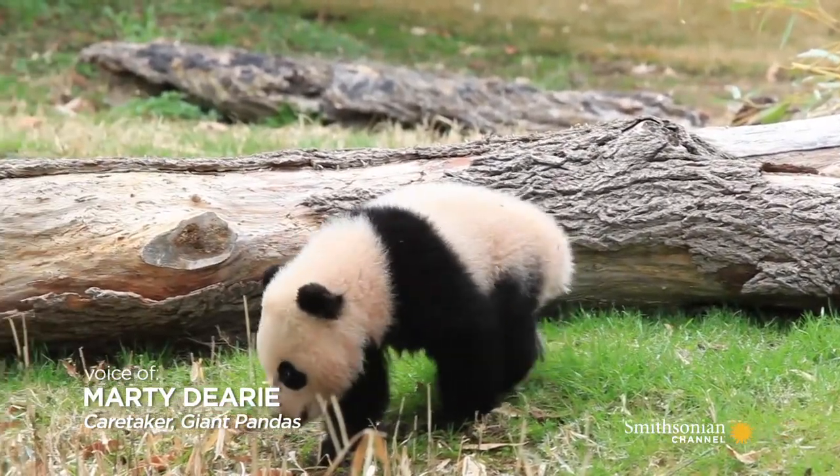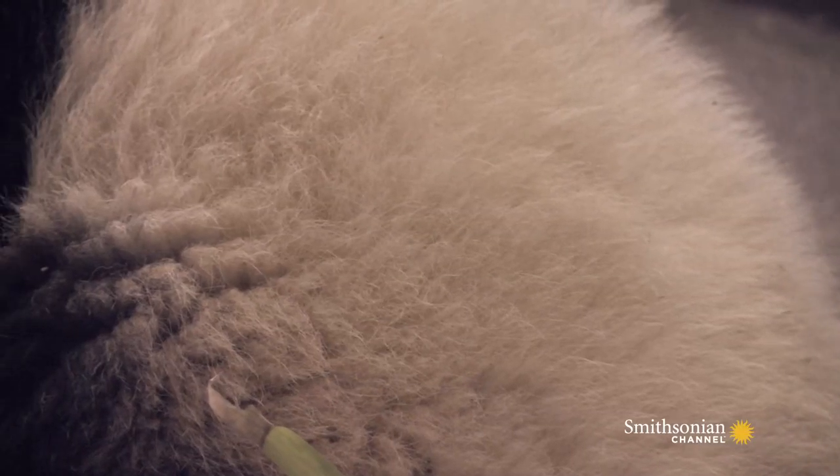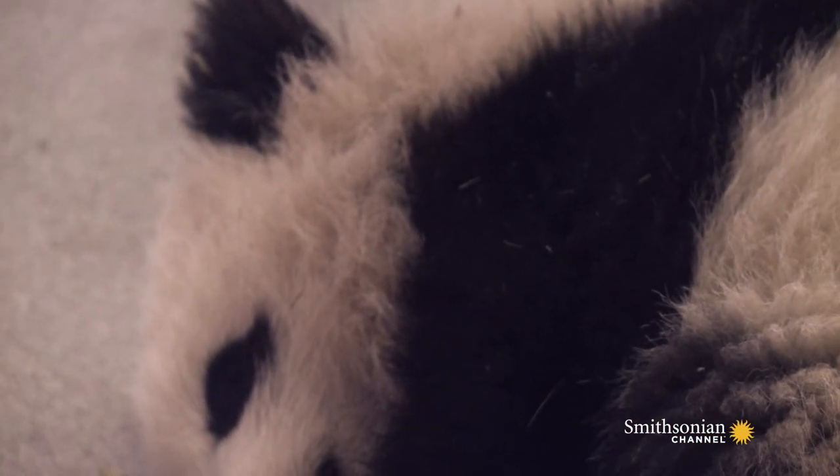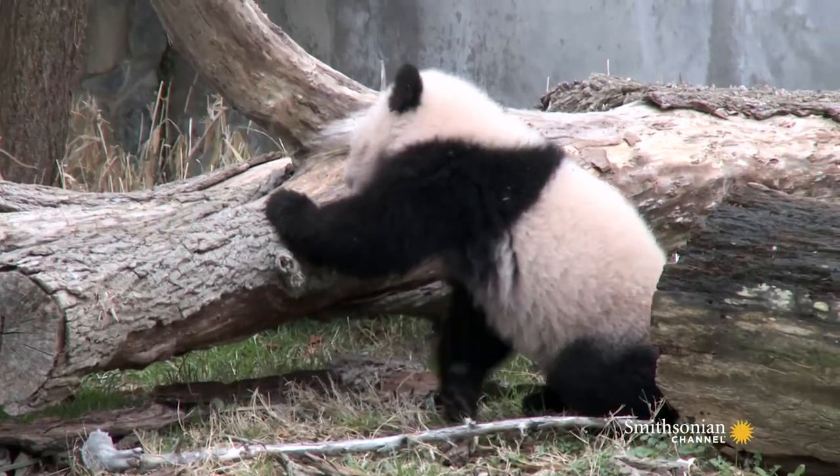Panda fur feels a lot like a sheep's — it's very coarse, a little bit wiry. They have a thick undercoat which is a bit softer. Pandas do shed a little bit but pretty much have the same coat year-round, with a small shed during late spring, early summer.